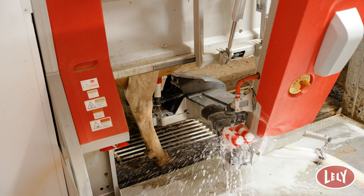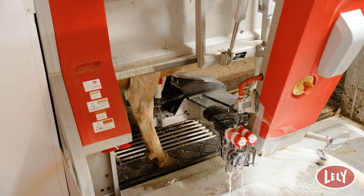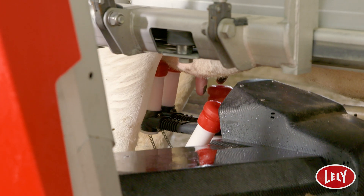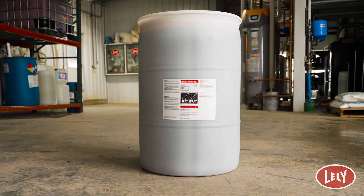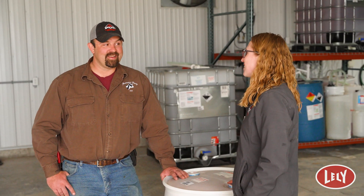We adjusted the brush settings. We adjusted the time the brushes were drying. We adjusted the spray of air on the teats, and at the end we also adjusted the teat dip we were using — looking for one that would focus more on environmental mastitis, which is why we ended up with Chorus Barrier.